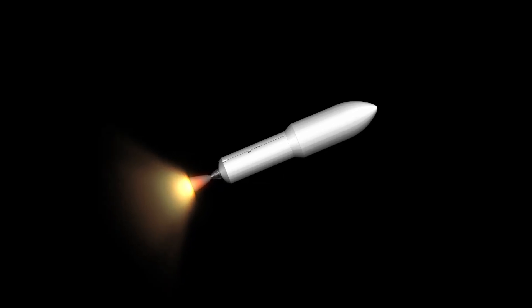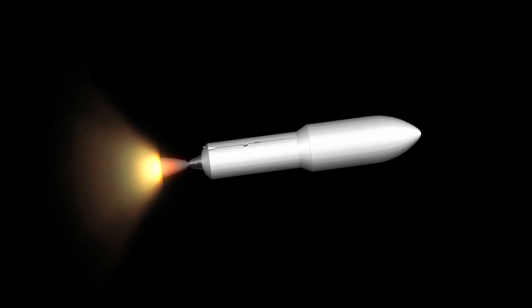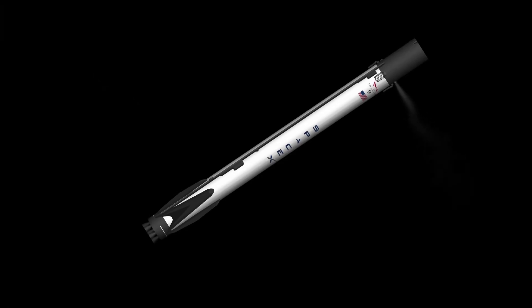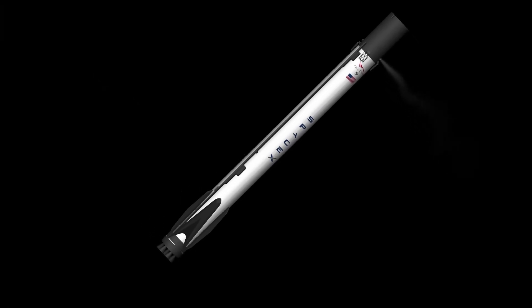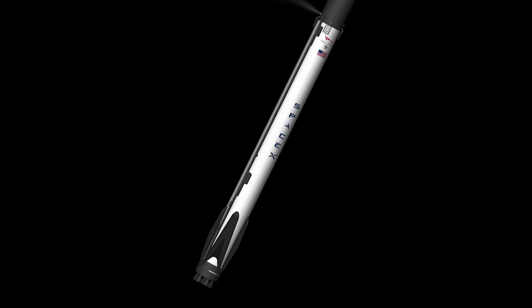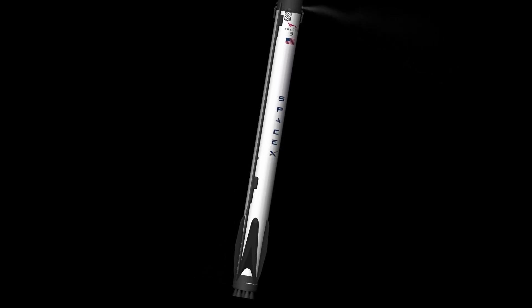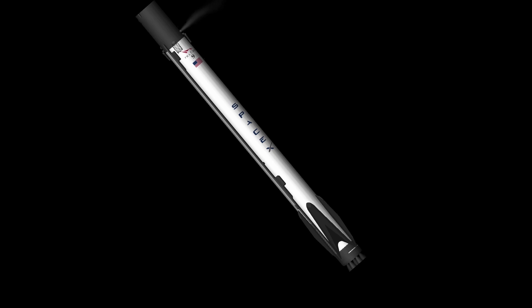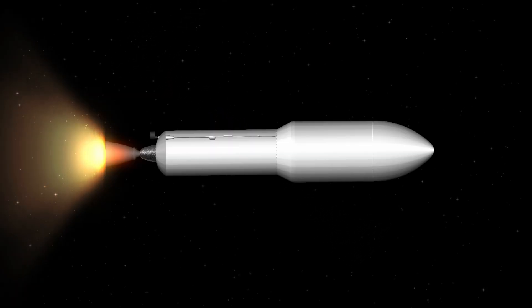And stage separation. The fairing has got three good events. MECO — Stage 1 separation confirmed. The first stage is now not powered and shut down. Great views coming from the second stage cameras. We had sunset a little while ago at Kennedy Space Center.